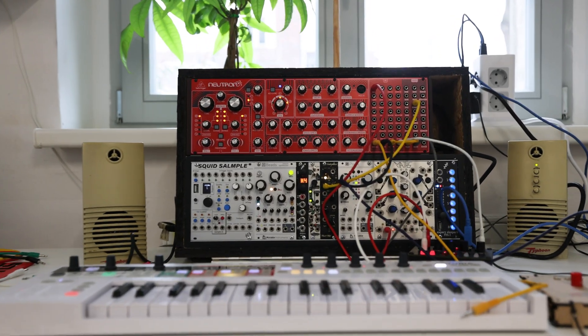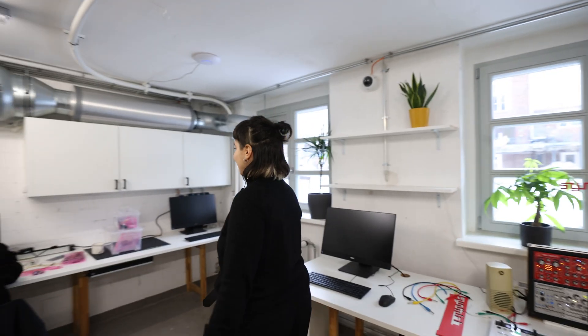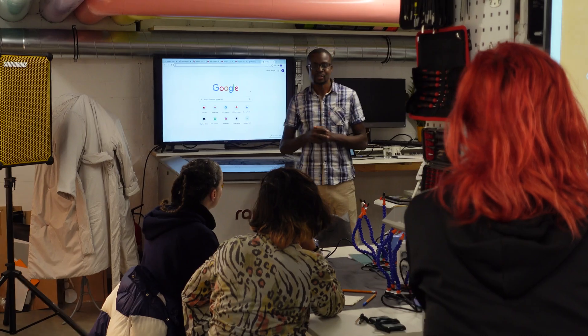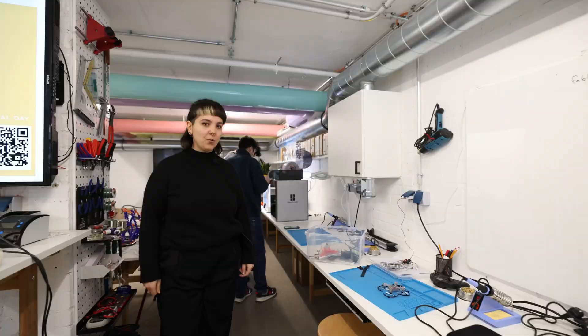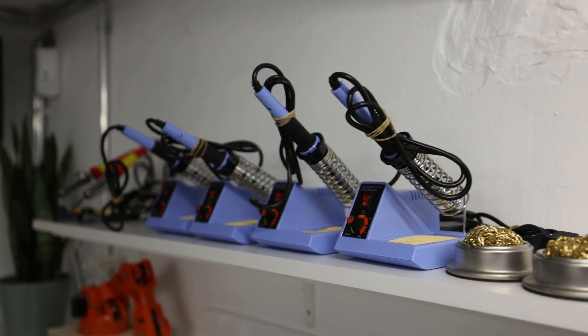This is from my student colleague Graham. The next station is the electronics part. The other day we also had a workshop from CTM and we were creating some sound, some music synth. We have many soldering machines, as you can see.